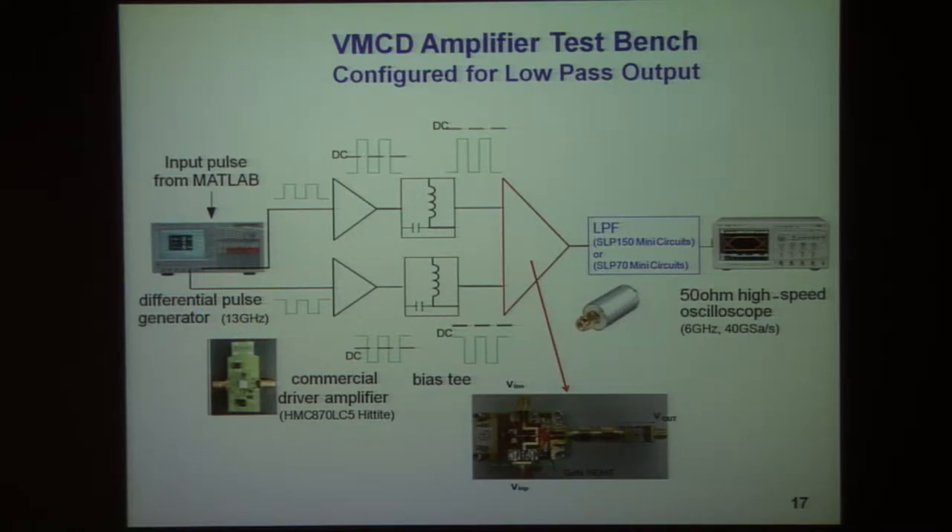These pulse generators have a very high clock rate and are used to produce pulses of certain width at a repetition frequency that we can control. In many of the experiments it has been 200 megahertz.